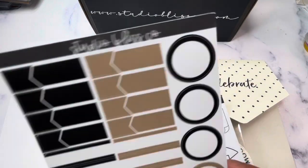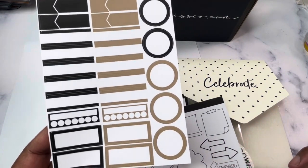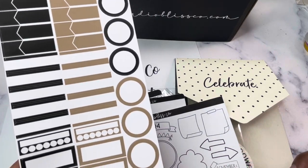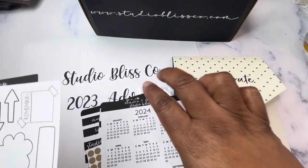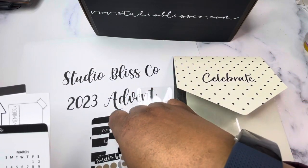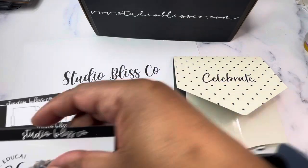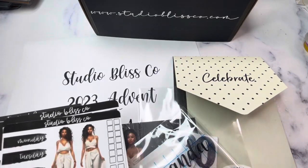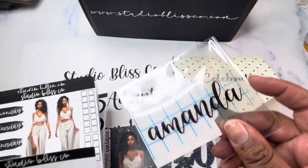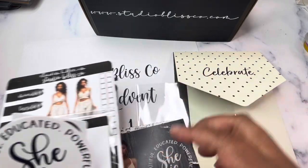You have a functional sheet with checklist boxes, habit trackers, half boxes, appointment labels, and circles. In all, day one contains 12 sheets of stickers, a name decal, three die-cut decals, and two journaling cards.